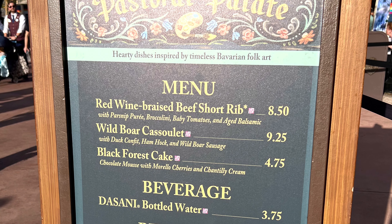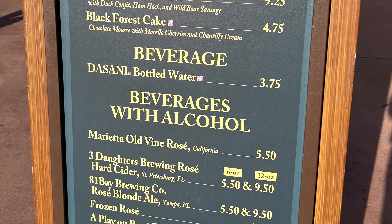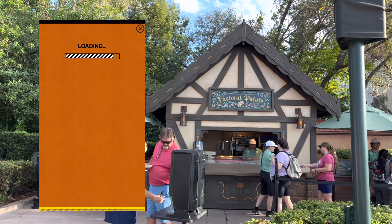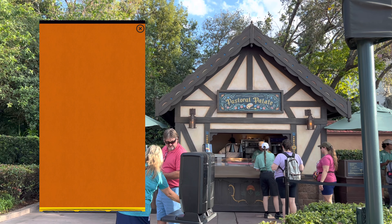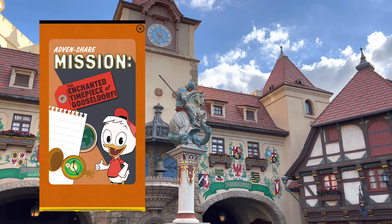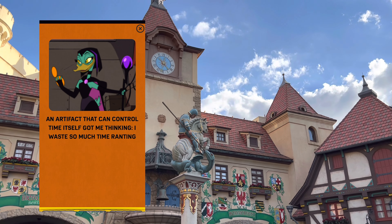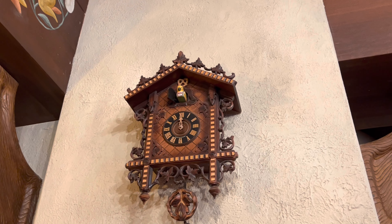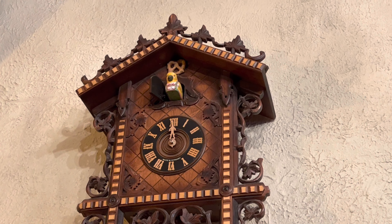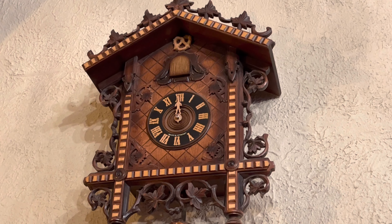By Germany you'll find Bavarian cuisine. We took this time to try the new DuckTales game, which you can play with the Play Disney app — just download it for free and log in with your Disney account that you've already created and play along.